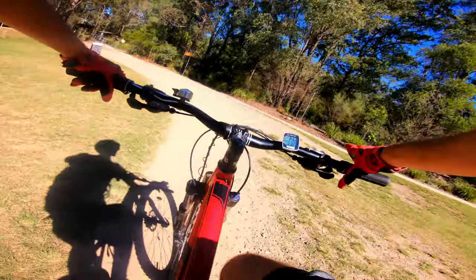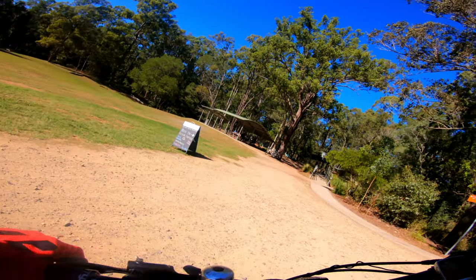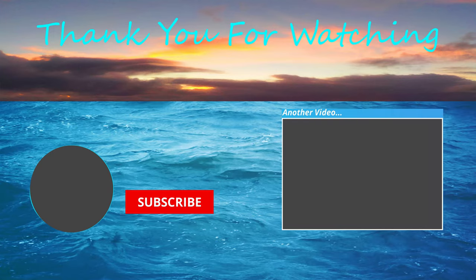If you enjoyed it, make sure you go check out some of our other content because there's a lot of good stuff there. We have a ton of fun.